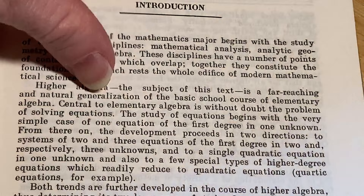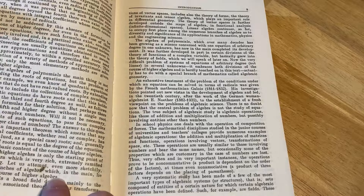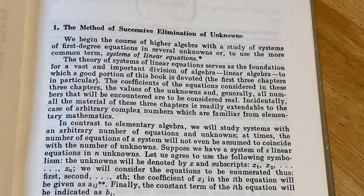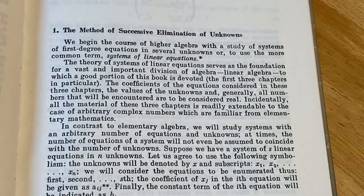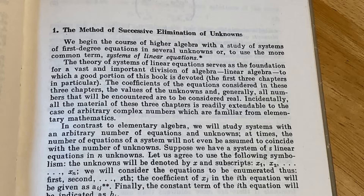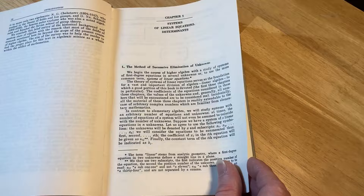Let's go ahead and just take a look at some of the actual mathematics in this book. I'm going to turn the page here very carefully — it's a pretty long intro. There's a little stain here; it looks like a bug or something. Here's the beginning, and this is not an easy read, but again, it's material that maybe you've seen. The method of successive elimination of unknowns — modern math books aren't written with this language. 'We begin the course of higher algebra with the study of systems of first-degree equations in several unknowns, or to use the more common term, systems of linear equations.' The theory of systems of linear equations serves as the foundation for a vast and important division of algebra — linear algebra — to which a good portion of this book is devoted, the first three chapters in particular. There's a lot of linear algebra, as you saw from looking at the contents, and it does have examples.